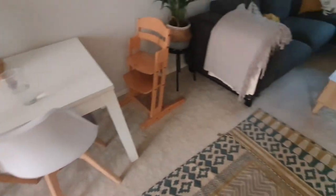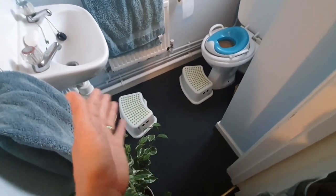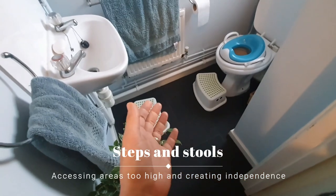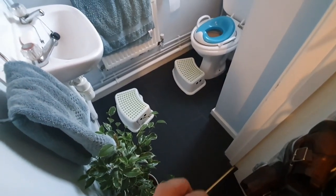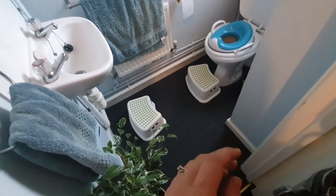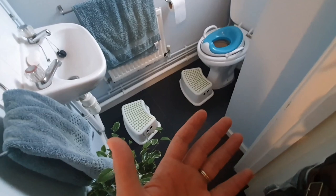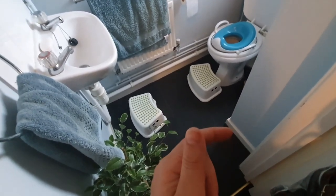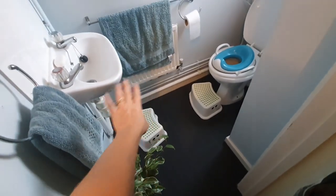When she turned one we started getting steps everywhere so she could access areas independently. She can come up here and wash her hands after using the toilet or after being out. Obviously a younger toddler won't be able to wash their hands completely on their own - you might need to help with the soap, show them the steps, and where the towel is. But having steps everywhere and giving them access to things at a low height is such a great idea for building independence.